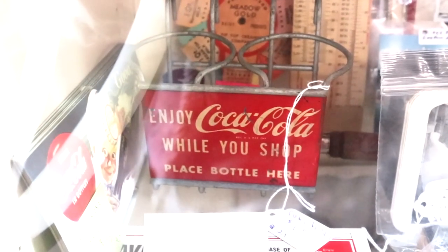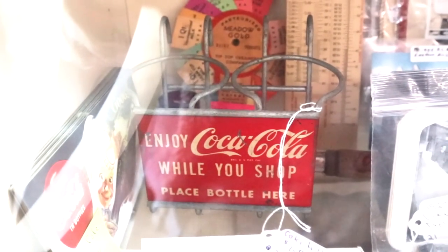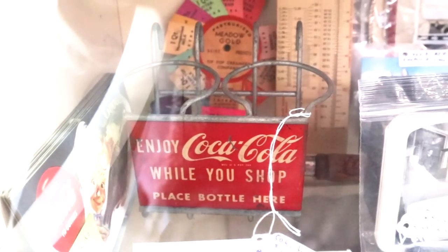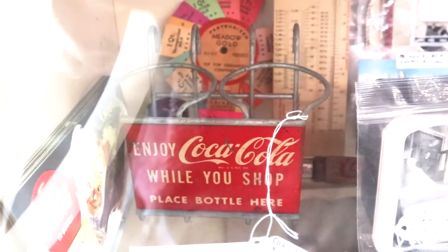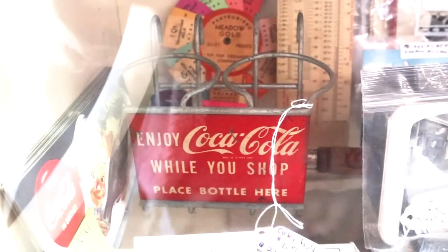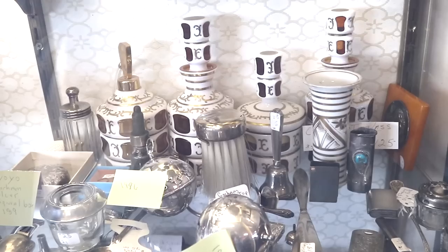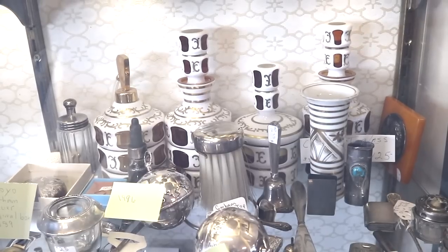Enjoy Coca-Cola while you shop — place bottle here. These little tube bottle holders are very hard to find actually, and you could hang this from your shopping cart and push it around. This would be from about 1950, which is when 'Enjoy' became their buzzword, and it's priced at $65.